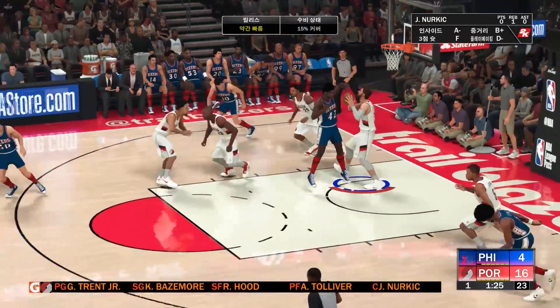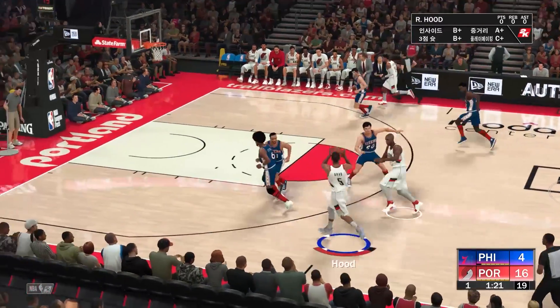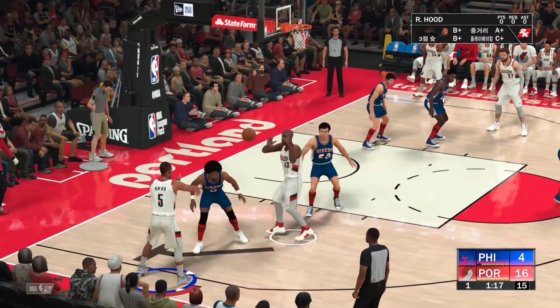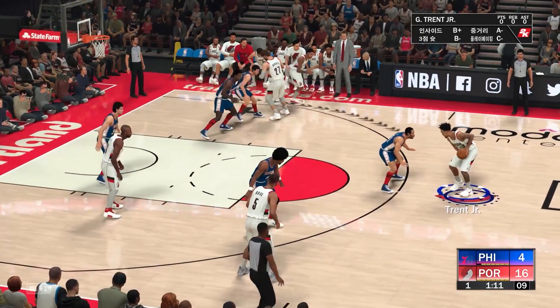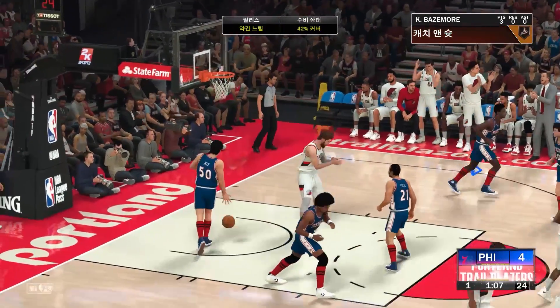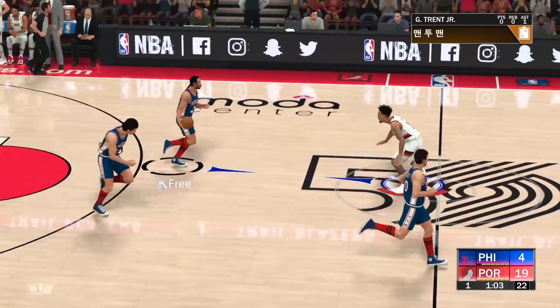Portland ends up going with a new group, and the 76ers will go for a different look here. Catchings is checked in for Dawkins, Mix comes in for McGinnis, Mike Dunleavy is checked in for Collins, and Freeze subbed in for Bibby. After Julius Irving's miss, he's more for three and he's good on the three ball. This is the kind of start they were hoping for.